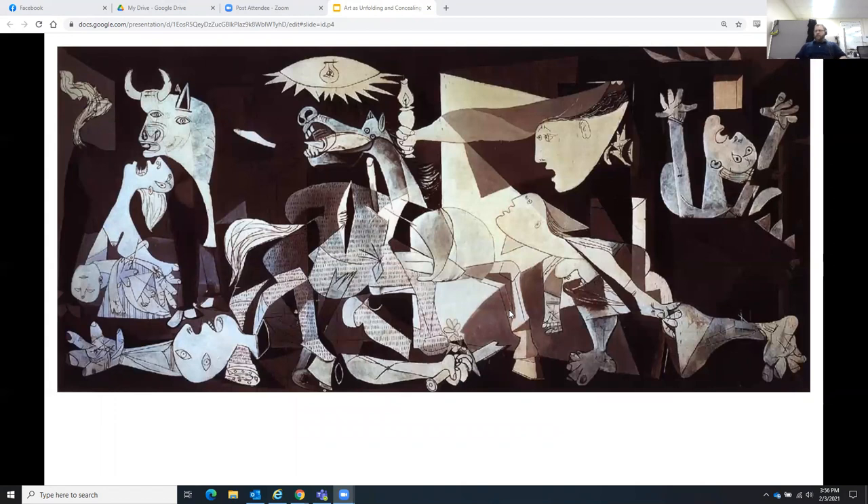This is Guernica by Pablo Picasso, from the 1930s — a Spanish painter. This is his depiction of the bombing of the city of Guernica during the Spanish Civil War. This is one of those paintings you either love or hate right away. You understand the destruction, the death, the fragmentation — it gives you a visual sense of chaos before you even know what it's about, which is different from if he had painted a realistic scene of that bombing.